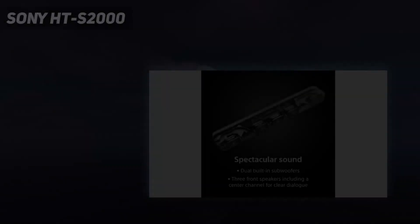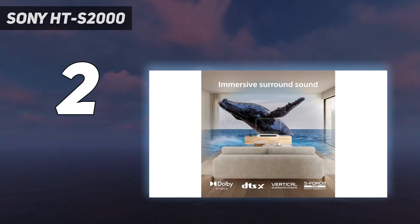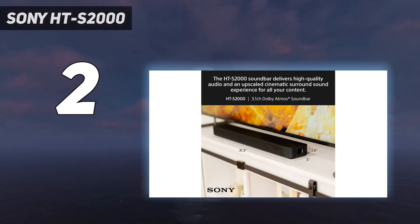Number 2 on my list: the Sony HTS-2000. What you need to know — when it comes to sound quality and features versus price, we think the Sony HTS-2000 is the best budget choice around.